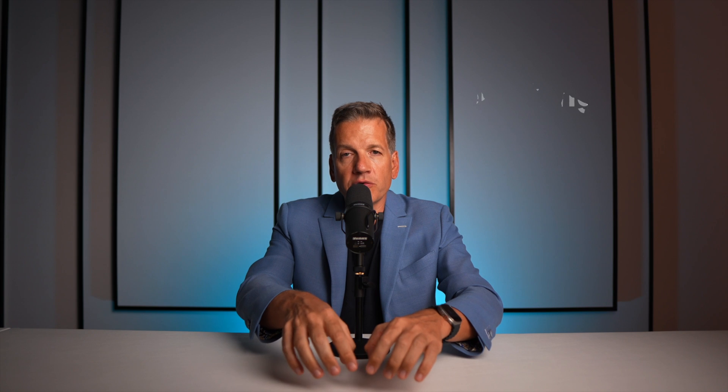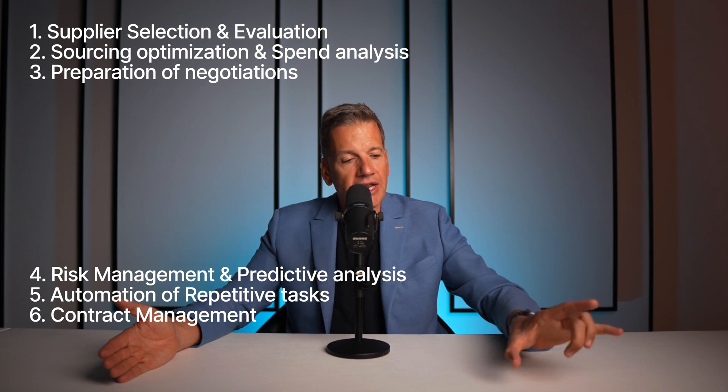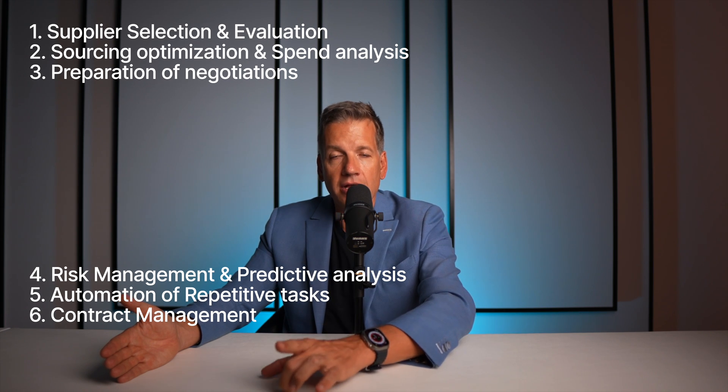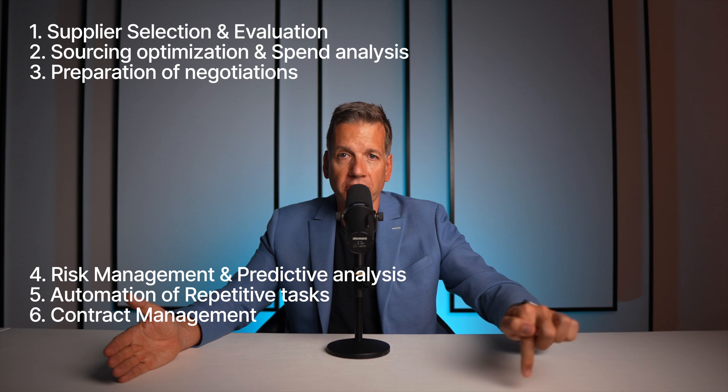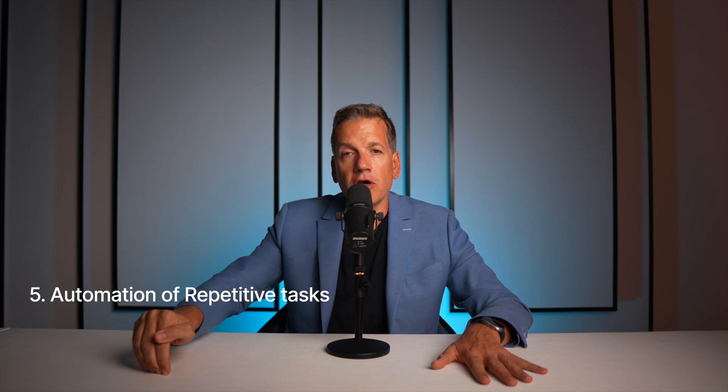What you should never do is try to do everything at the same time. I would start in each of those six areas in parallel, but only if you have one responsible person for each of those areas. For repetitive tasks, this should be done by someone from operational procurement — someone doing a lot of emails and checking invoices from suppliers. This person could be the responsible front runner to start using ChatGPT or even Stamply to facilitate daily jobs in operational procurement with AI.